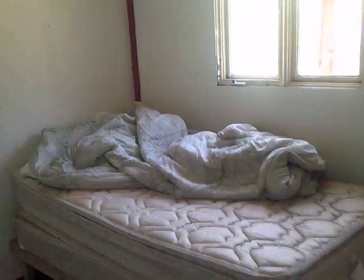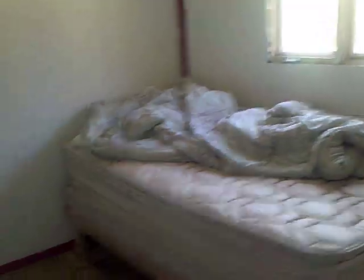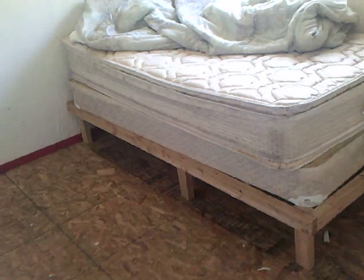This is the bedroom. I made a frame for the box spring. It's all a little high, so I'm going to have to cut a little bit off it, but that doesn't have to be done right away.